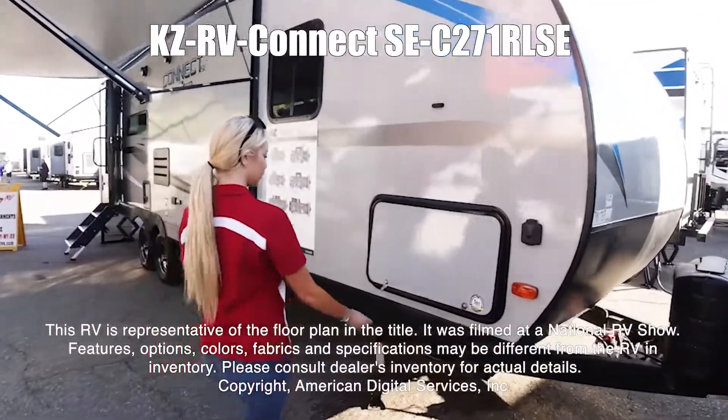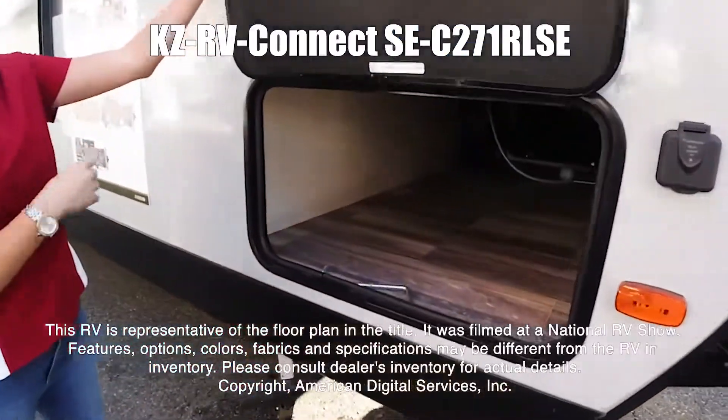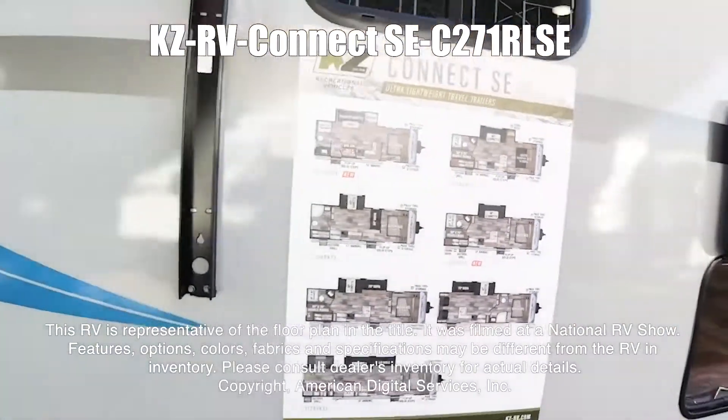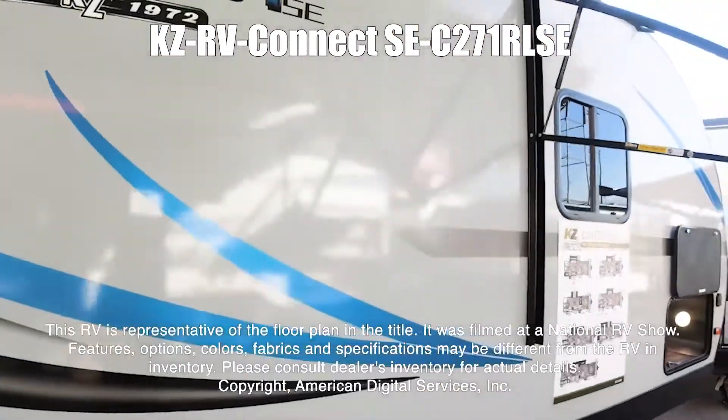This RV is representative of the floor plan made by this manufacturer. It was shot at a national RV show. The features, options, colors, fabrics, and specifications may be different from the RV in the dealer's inventory.